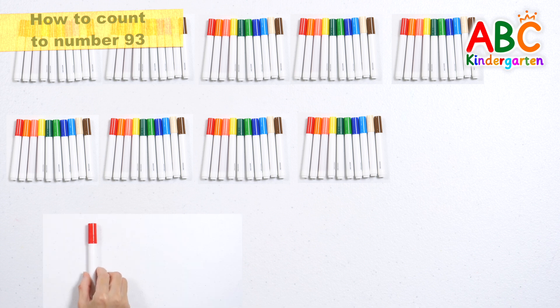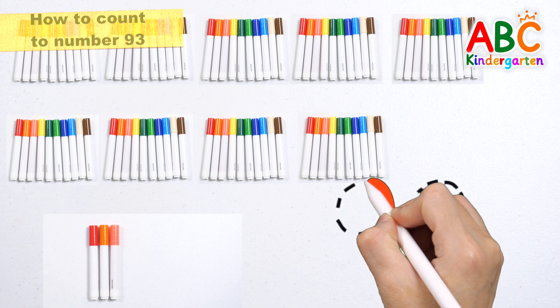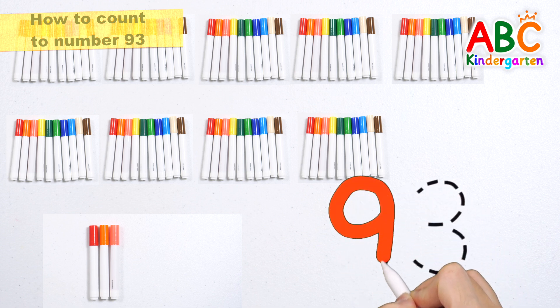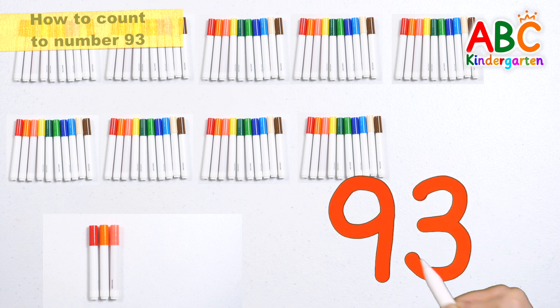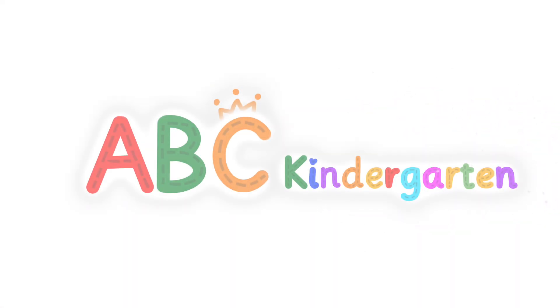91, 92, 93. There are 93 color pens in total. Let's write down some numbers. 93. Great job. 94. We'll be right back.